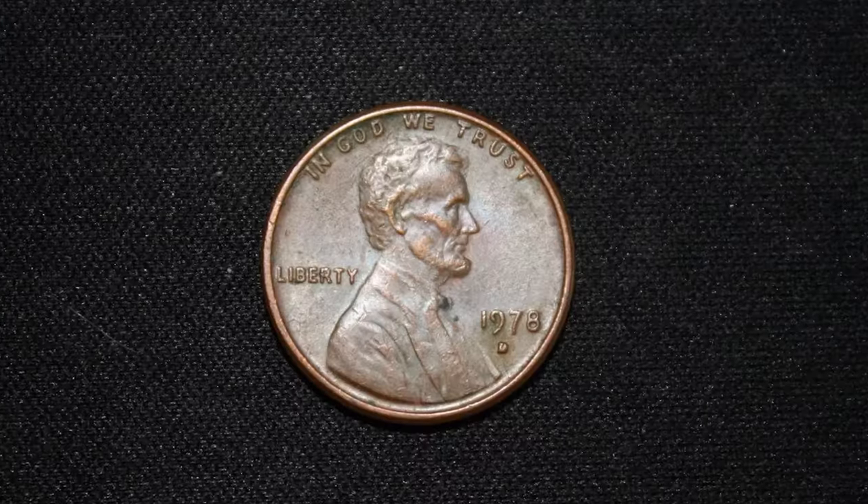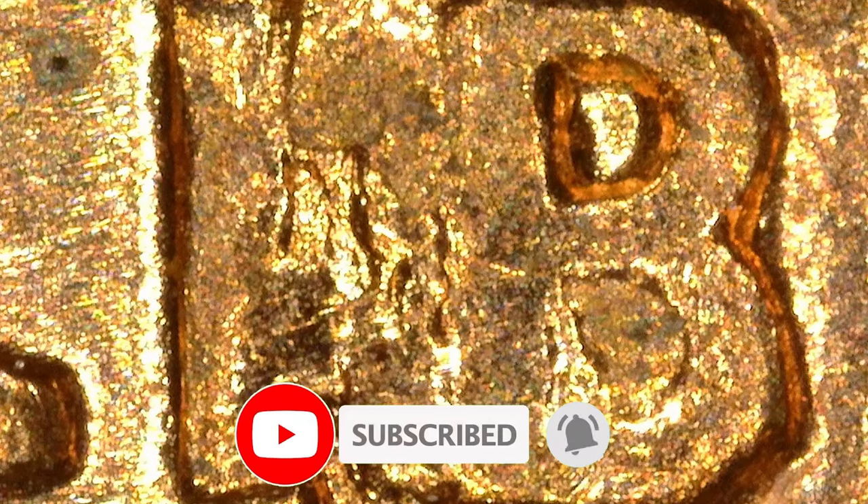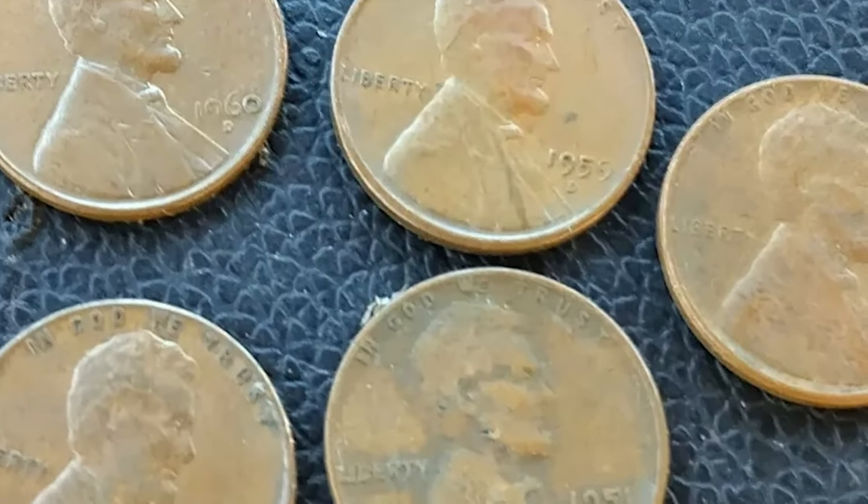Thanks for watching this video. Your likes and comments are highly appreciated — don't forget to subscribe and hit the bell button. Have a good one!